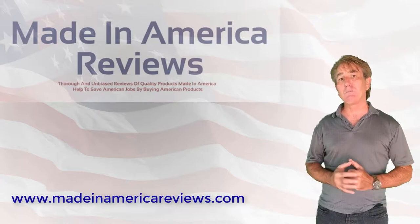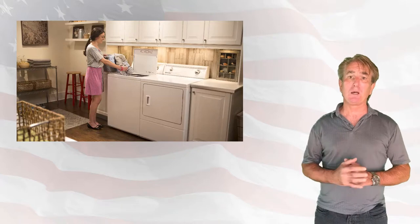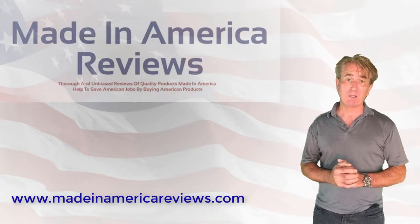Speed Queen also makes washers and dryers for residential use, and these machines are built and tested to last 25 years in your home. The reason they are a leader in commercial laundry is no mystery.